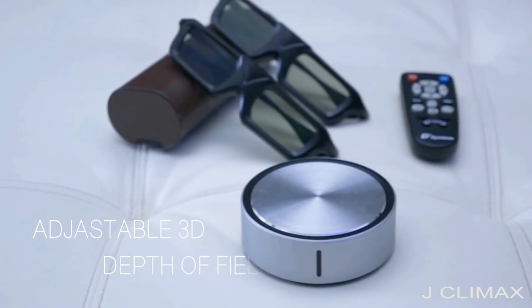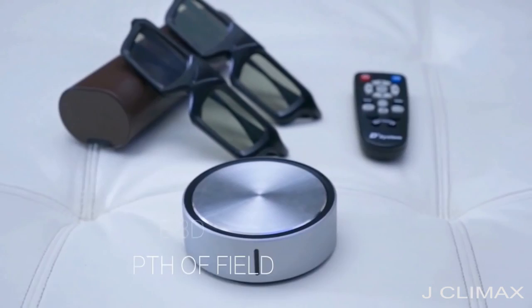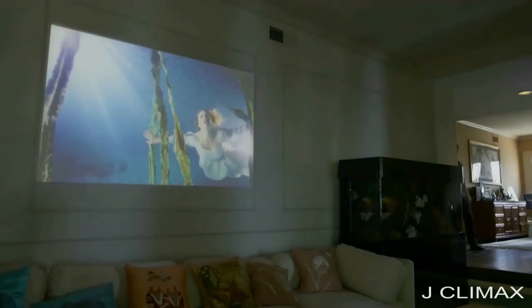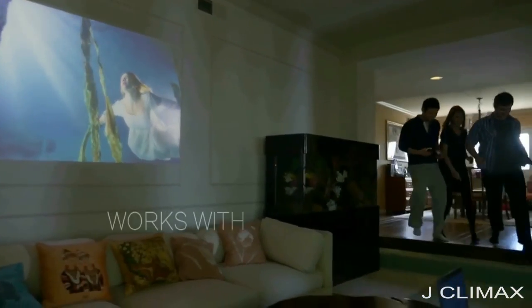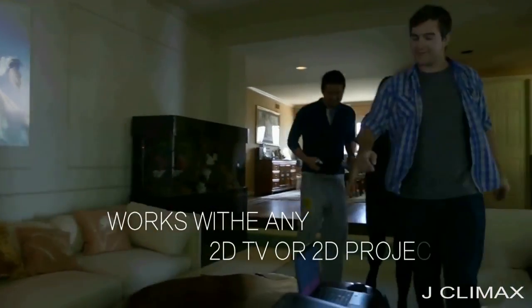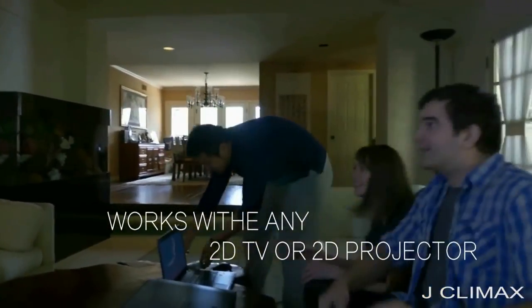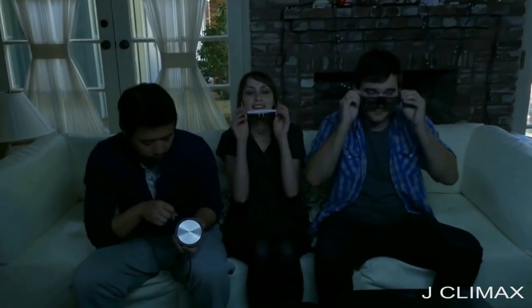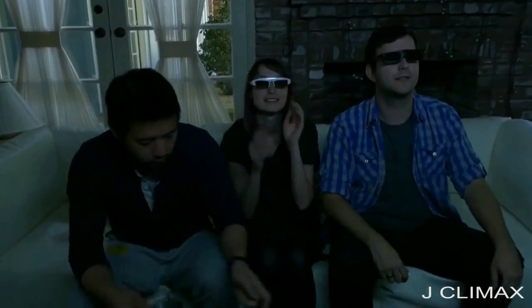This innovative technology allows you to adjust the 3D depth of field using the included remote control. With the Qingyun 3D image converter box, any traditional 2D TV or 2D projector can display 3D images. The image source and display device no longer need to be tied together with an expensive 3D TV or 3D projector.